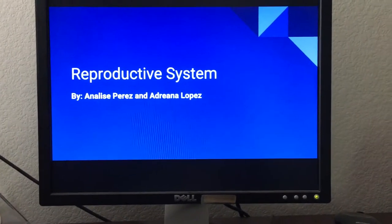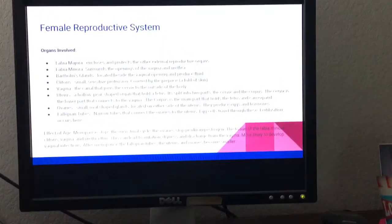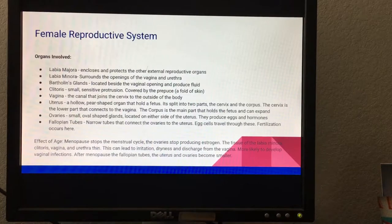This is the reproductive system by Annalise Perez and Adriana Lopez. The female reproductive system — the organs involved.